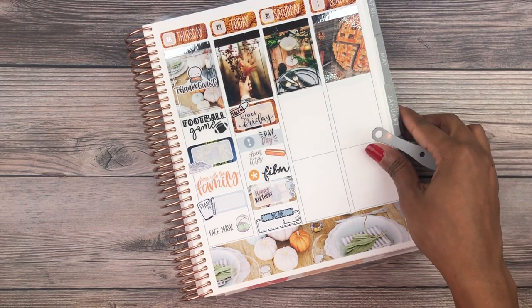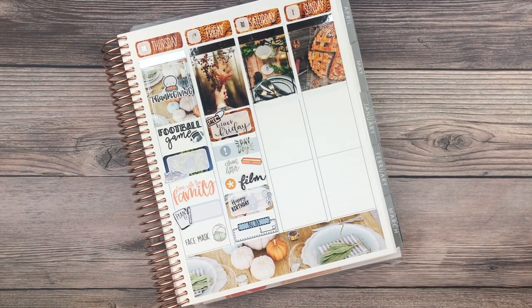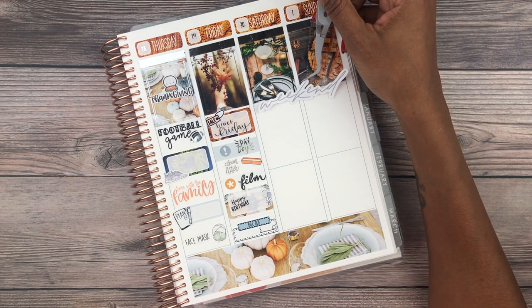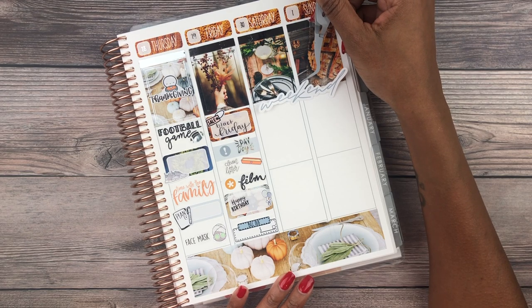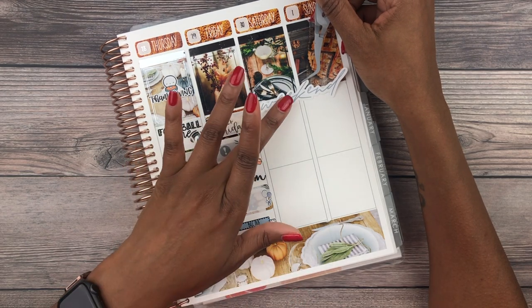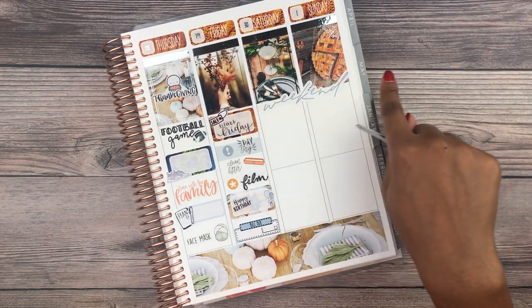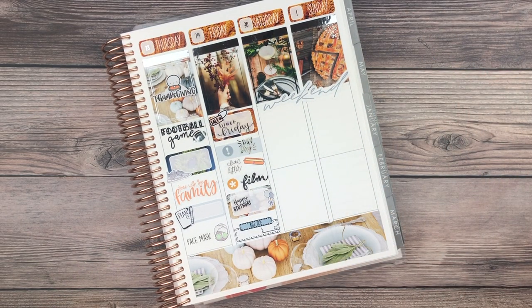On to the weekend. Putting the weekend banner down — one thing that's really cool about Shop Jessica Hearts is she often changes her weekend banner scripts with each kit, so you're not getting the same thing every time. I love that, and I'm just going to pop that right here.